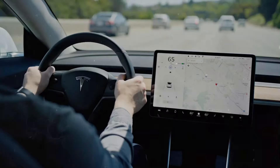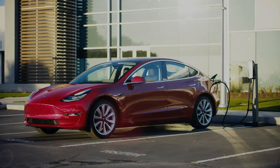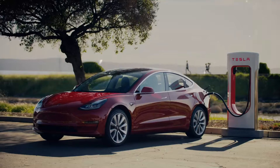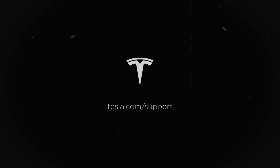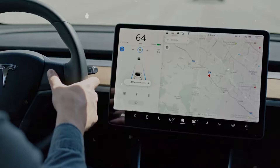Though rumors suggest a dual-motor setup, it's confirmed that it won't have the tri-motor configuration seen in the Cybertruck or Model S Plaid. Lars Morvey, Tesla's lead engineer, confirmed during an episode of Jay Leno's Garage featuring the Model 3 Highland that accommodating a triple-engine setup in the Model 3 would be challenging due to space constraints.